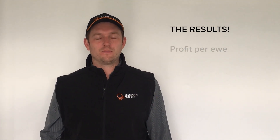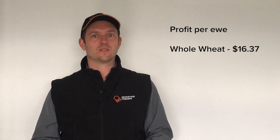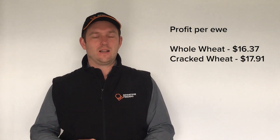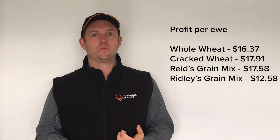The final set of results is profit per ewe per year. We discussed earlier the different amounts of lamb survival in each group — each group started with equal amounts of twins and a few triplets, but results at marking were a bit variable, making this quite an important measure. In the whole wheat group, profit was $16.37 per year after feed costs. The cracked wheat group was $17.91. The Reed cracked grain mix was $17.58. The Ridley cracked grain mix was $12.58. And the Ridley pellet mixed with wheat group was $17.59 per year, with the average being $16.41.